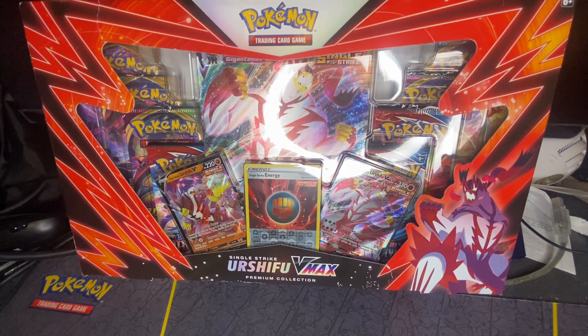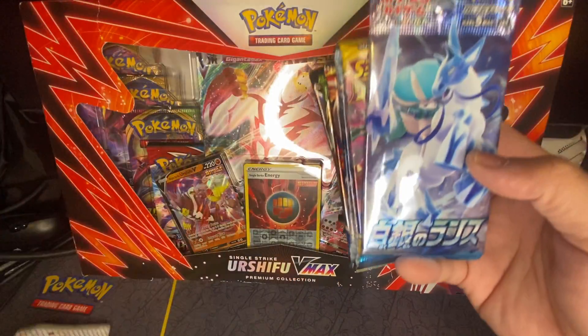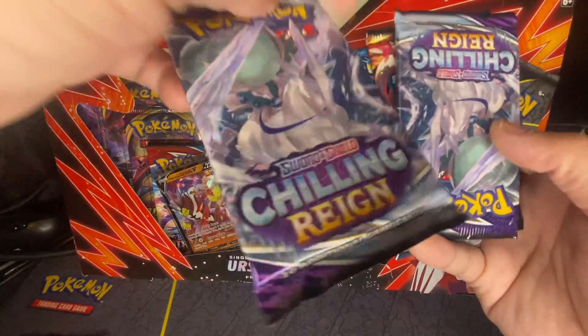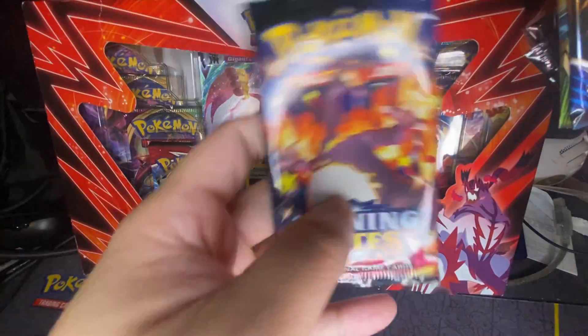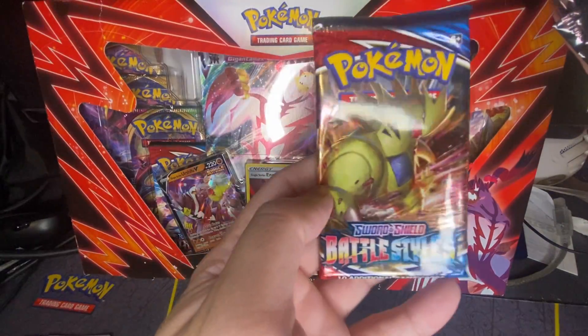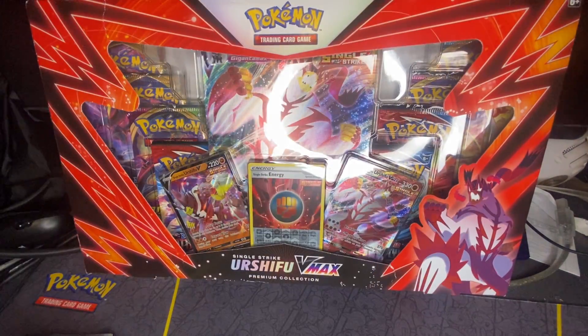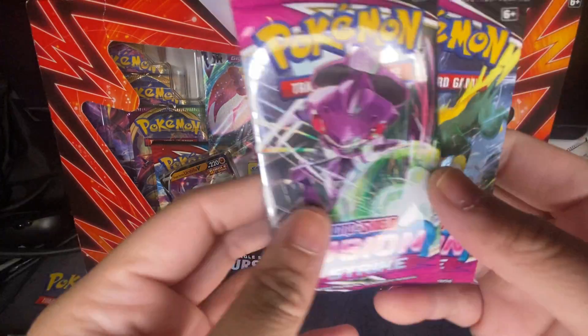Here's what I got in the box: a Black and White Emerging Powers, one Evolving Skies, two Chilling Reign, one Shiny Fates, one Battle Styles, and one Vivid Voltage.